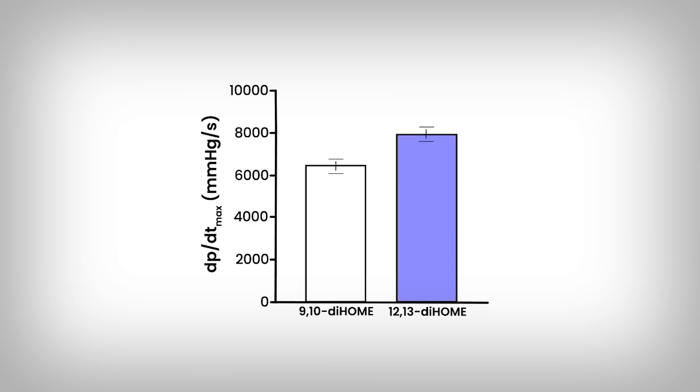Well, how about we just inject some into our veins? Well, that's what was done — but don't worry, it won't be what we'll need to do. When old mice are treated with 12-13-diHOME, we see improvements in something called systolic and diastolic function.